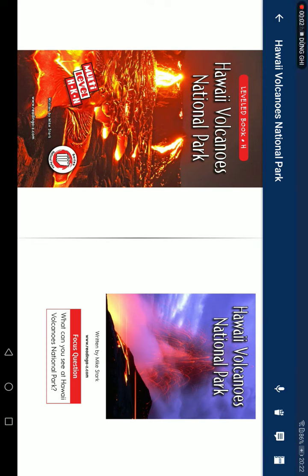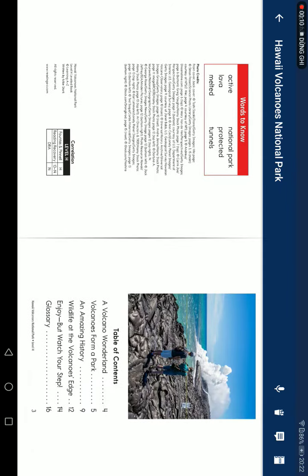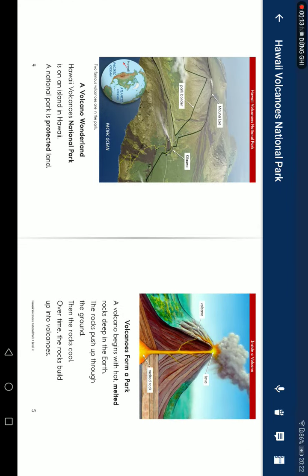Hawaii Volcano National Park. What can you see at Hawaii Volcano National Park? A volcano wonderland.